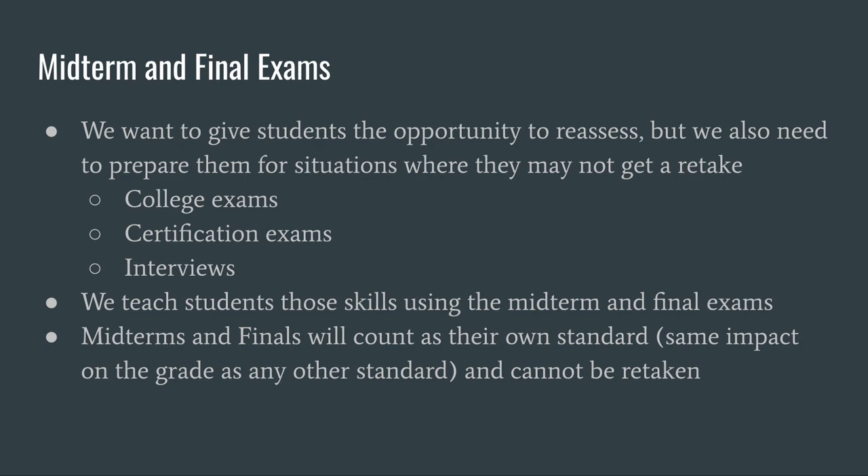Finally, we recognize that though we support the use of reassessments because students learn at different paces and have different needs, our students also need to be exposed to situations where the stakes are higher. We need to teach our students how to prepare for situations where they may only get one chance, such as college exams, state testing, certification exams, job interviews, or situations in adult life where they need to perform at their best. The way we do this is with the use of midterms and final exams. These cumulative exams will be given at the end of each semester and cannot be retaken. They will be reflected in the gradebook as their own standard — retaining information and preparing for exams are their own skills. This is commonly referred to as spiral skills, and it counts the same as any other standard throughout the year.